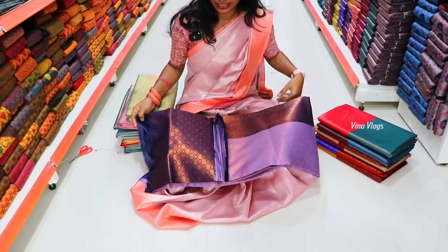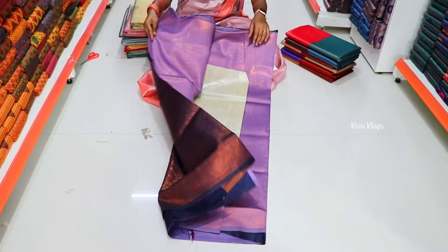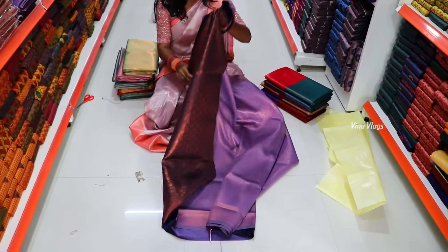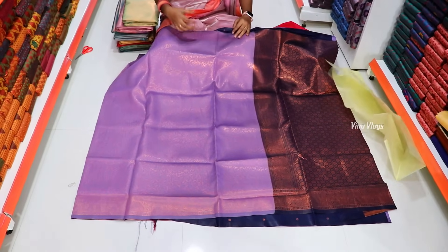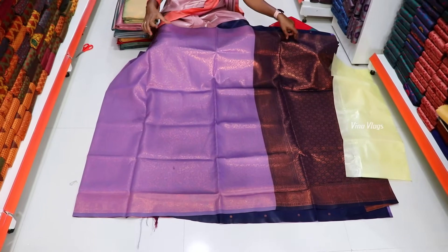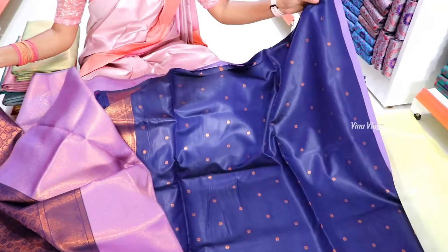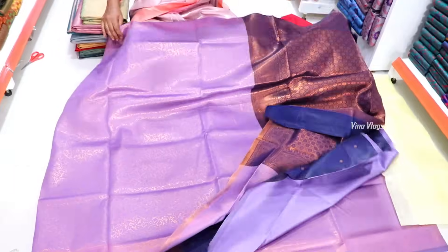Next, we have a fancy boutique sari. If you look at this, you have a copper weave — rose copper. This sari is very nice. It is a border concept in a normal size. If you look at the blouse, you have color options.